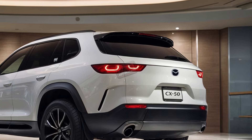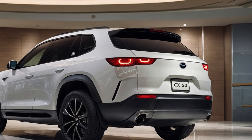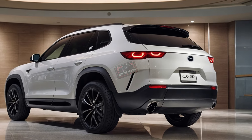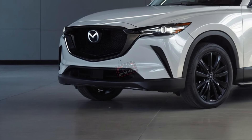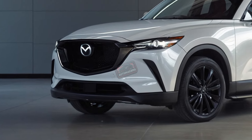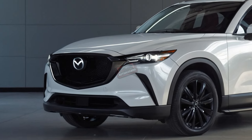Safety has also been enhanced with new features like vehicle exit warning, rear seat alert, and advanced emergency braking. Mazda's attention to driving experience shines in the CX-50, though some find the steering too heavy and the ride too firm.